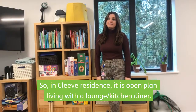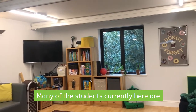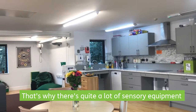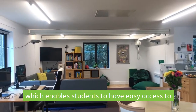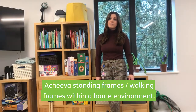In Cleve Residence it's open plan living with a lounge, kitchen, and diner. Quite a lot of the students here are sensory learners, so there's quite a lot of sensory equipment and different lights. They also have overhead tracking, which means that students can have easy access to standing frames and walking frames within the home environment.